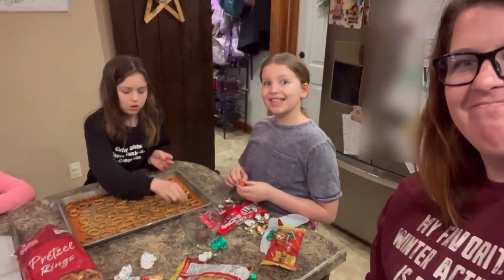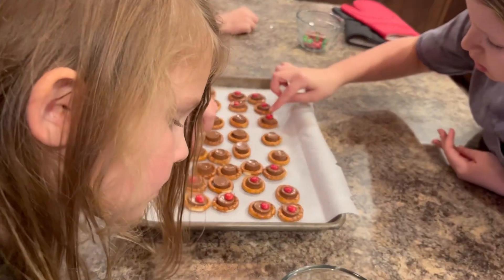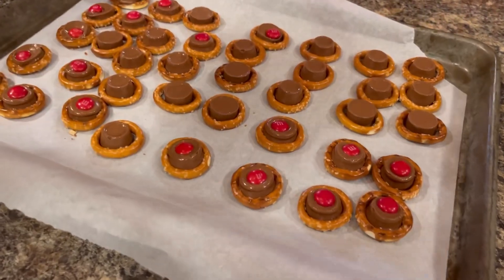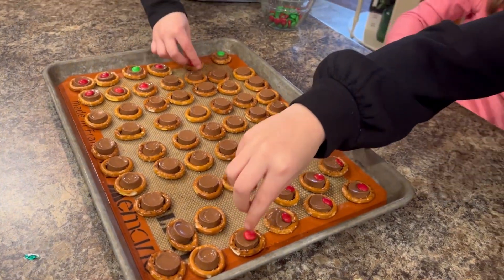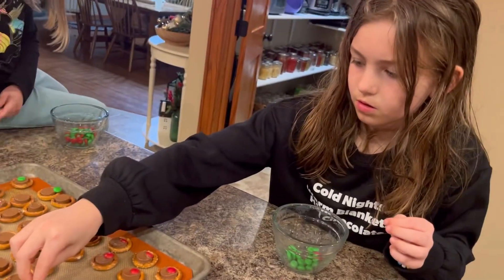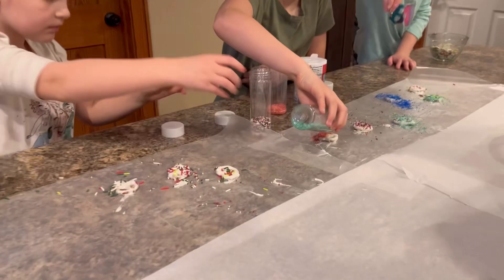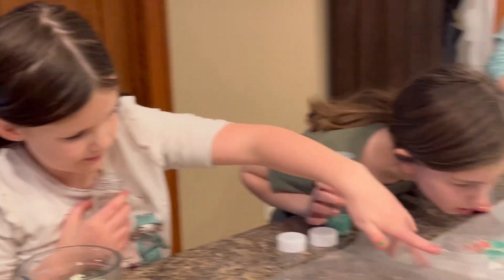Tonight we decided to do reindeer noses: pretzel rings with Rolos placed in the oven at 250 degrees for three to five minutes. When they come out, you immediately put M&Ms on top. Some of the girls put green M&Ms for Grinch noses, which was very cute. It's super easy — a quick after-school or after-dinner activity with the kids. The girls loved it, and I let them sit overnight to harden up, then stored them in a Rubbermaid container. This was also a couple nights before when we did the chocolate covered pretzels.